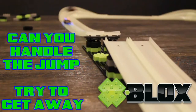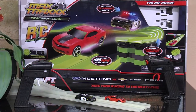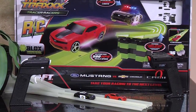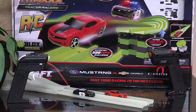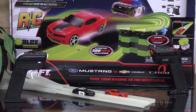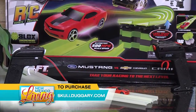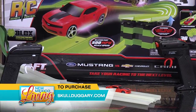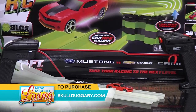I want to break out the Legos. Look at that — that looks like fun. The set contains a Mustang Police RC racer, a Camaro RC racer, more than 36 feet of glow-in-the-dark track, four dual controllers, a lane-changer, X-blocks, construction bricks, and a skill jump. Wow. The Max Trax Tracer retails for $119, and you can purchase it at Toys R Us or online at Skullduggery.com.